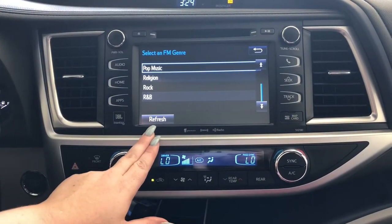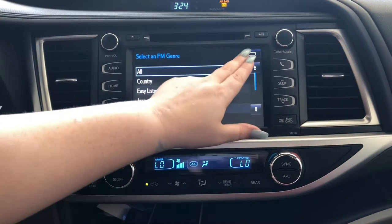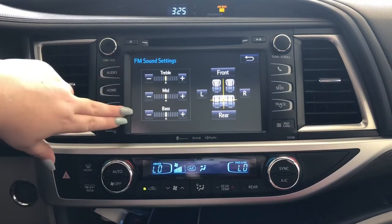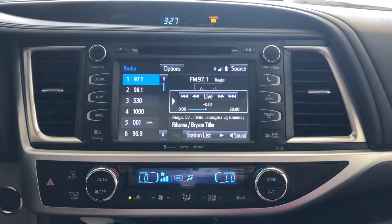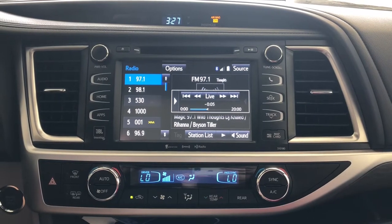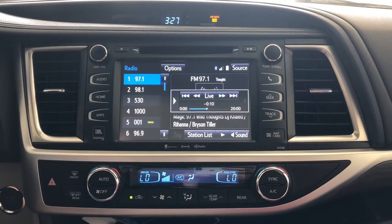If you tap on Station List, you'll see a categorization of all your genres. If you like country music, tap there and you'll see all the country stations in your area. If you tap Refresh, the list will refresh to whatever area you're currently in. You can go to Sound and adjust your treble, mid, and bass, and your fader and balance. You're also able to tap Pause and pause live radio for up to 20 minutes — if you're on a phone call, you can resume the station from where you left off.